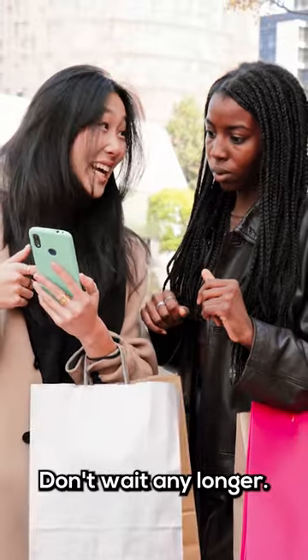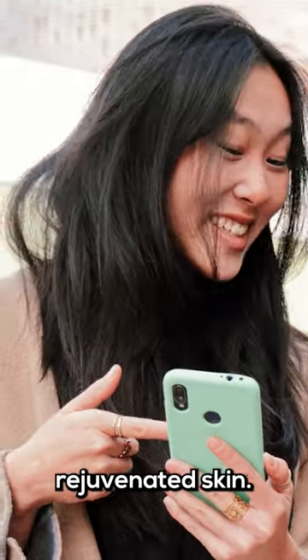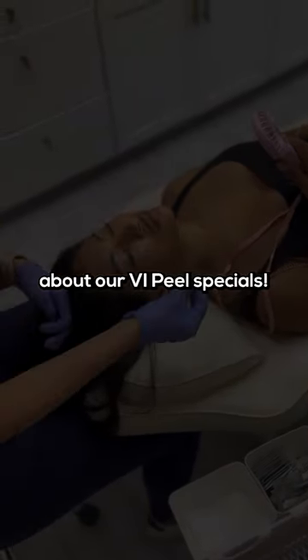Don't wait any longer. Take the first step towards radiant, rejuvenated skin. Visit enlivenesthetics.com to learn more about our VI peel specials.